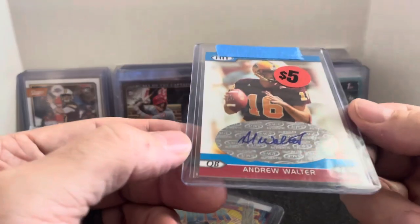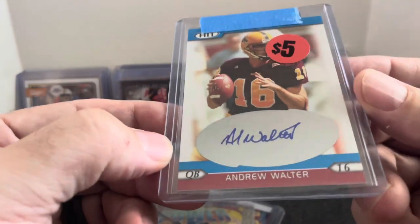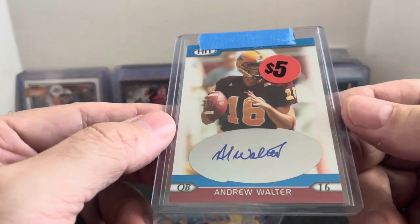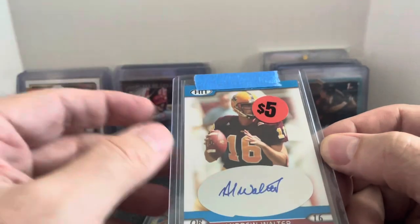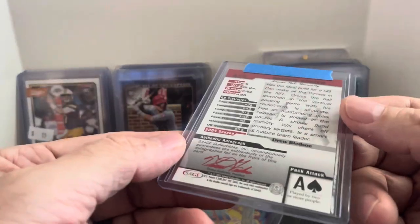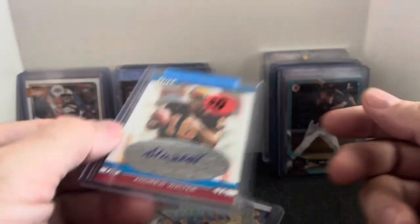Oh, here it is — it's also Andrew Walter. Originally a $5 price tag, but he's in his ASU uniform on there. If it was in his Raiders uniform I wouldn't have bought it, but being that he is in his ASU uniform, somebody here locally — some ASU football fan — will definitely pick that one up as well.